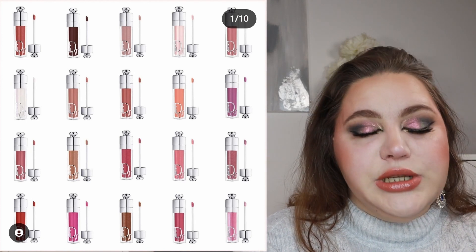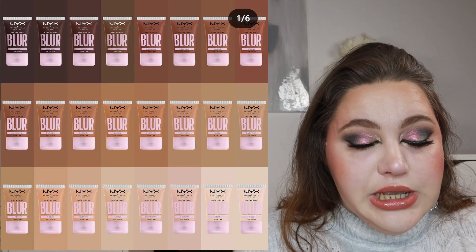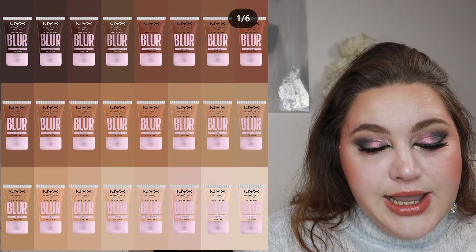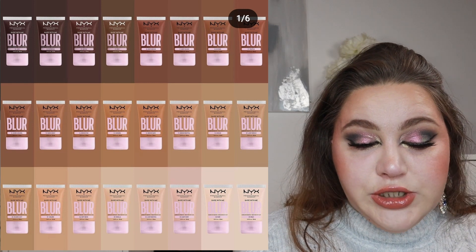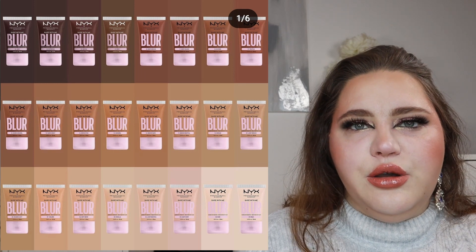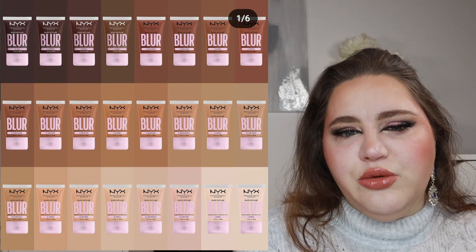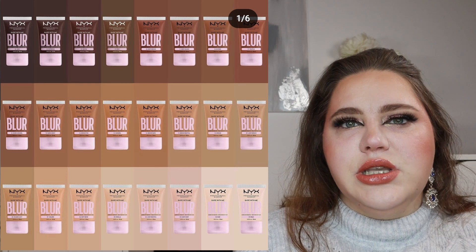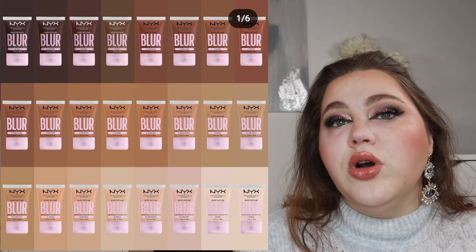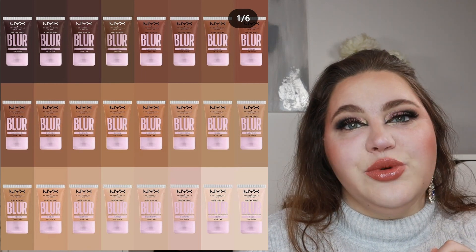A product that intrigued me is the new NYX Bare With Me Blur Tint Foundation — $14, 24 shades, a hydrating medium buildable coverage tint foundation. I think it looks really pretty. They seem to have discontinued the other Bare With Me skin tint, which I wanted to try but the color range wasn't right. I'm pretty excited that this new version has more shades — I definitely want to buy this one.